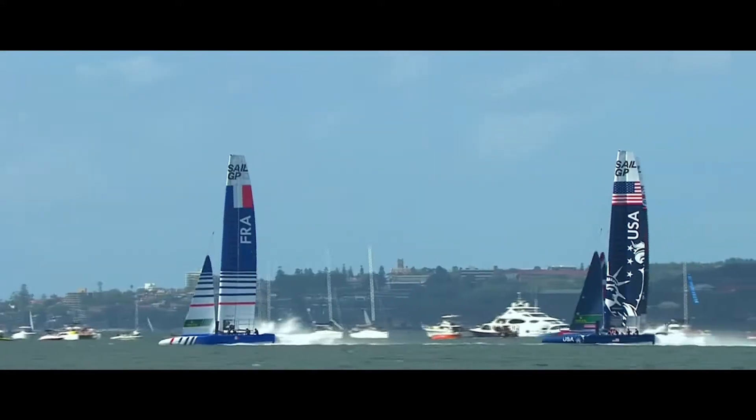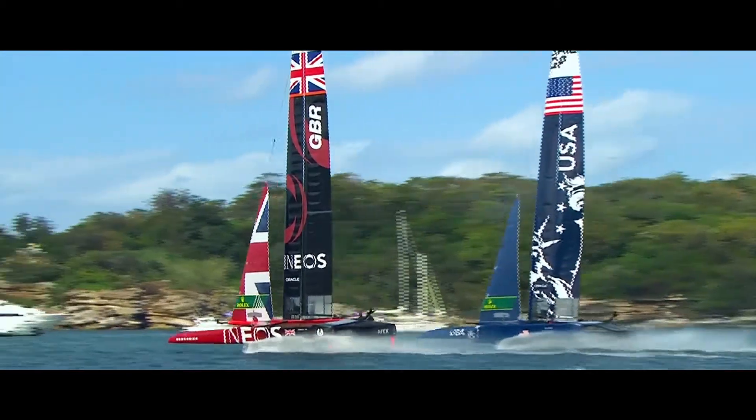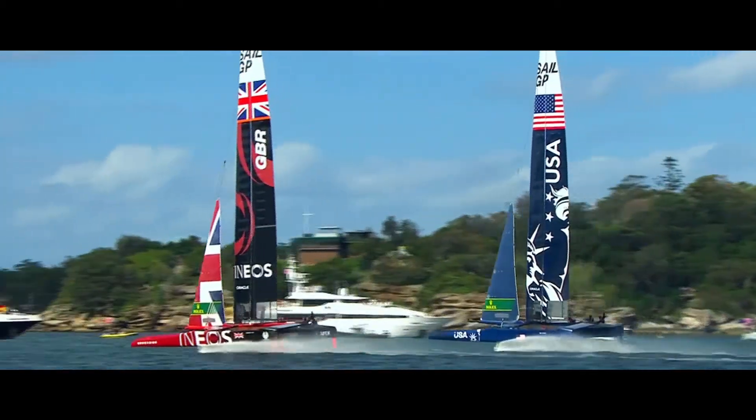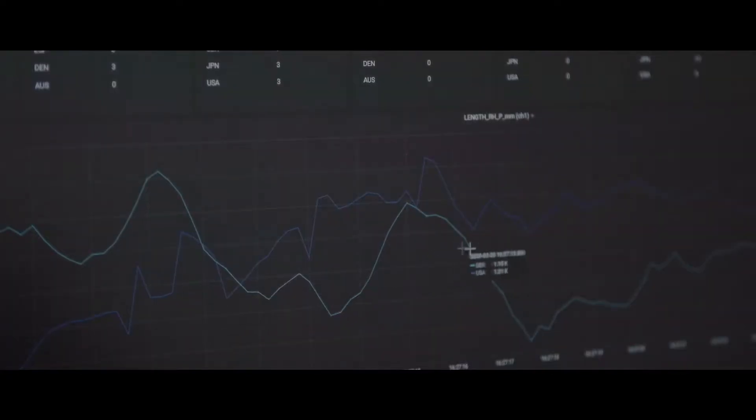If you look at the first race day, we had an awesome back and forth with GBR. It's USA, Great Britain, nearest the camera, and they're both pulling over 40 knots. The guys knew that they had to push the ride height, and you can see they're significantly higher on average.